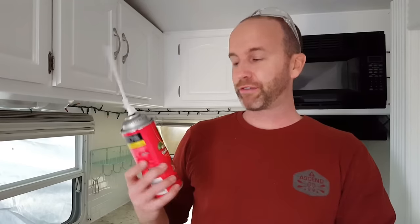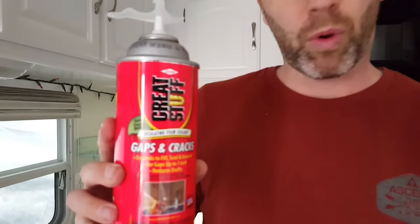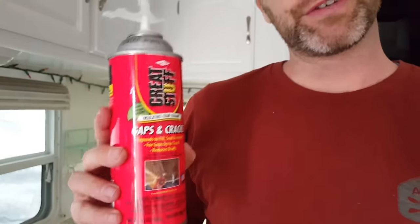Step one is complete. We got everything vacuumed out and cleaned up. Now we're on to step two, which is to fill up as many of those cracks and voids as we can. I'm going to start with the spray foam and get some of the larger cracks, mainly where water lines and such are going down through the floor, and fill those in first.